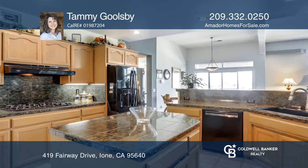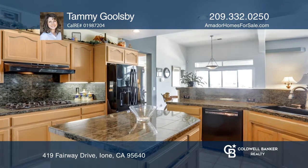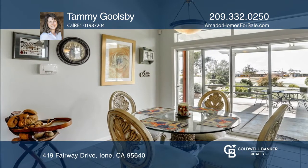Enjoy your days in the living room that boasts built-in shelves, a cozy fireplace, and large windows that let in lots of natural light.